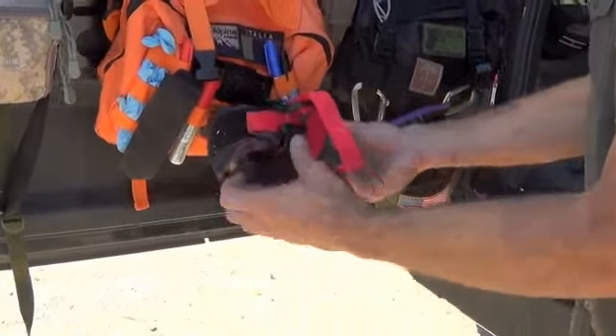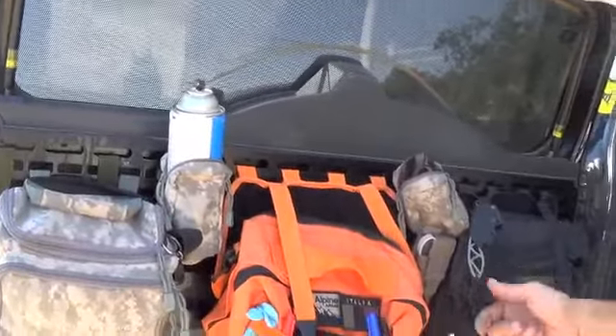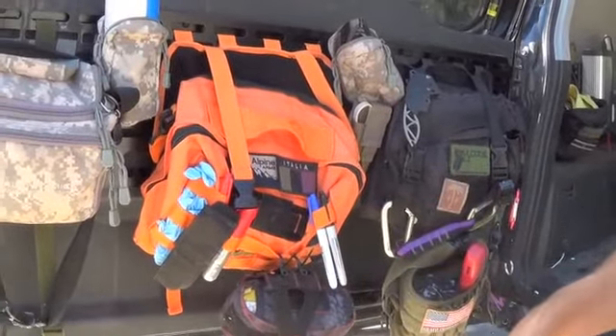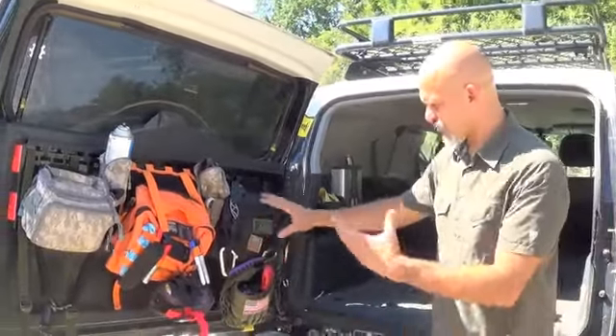There are some other things I'm always using on the range that I wanted to stage back here — spray paint, extra safety glasses, a knife is always a good idea, Sharpies, different kinds of markers. So we've got other range equipment, some medical equipment, and then just some general utility stuff I use while I'm out on the road.